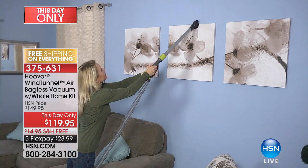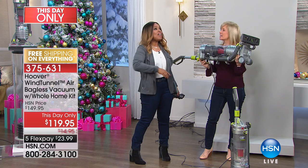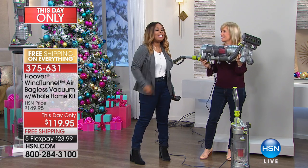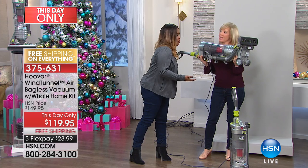Julie Truster, who is our Hoover expert, is going to take us through it, and then I'm going to tell you about this value that you can't duplicate anywhere else in the country. Julie, happy Thanksgiving to you.